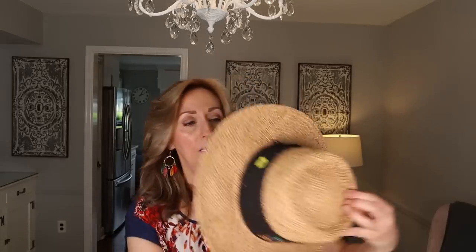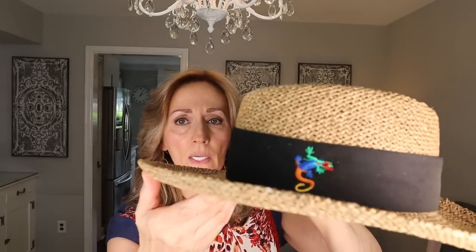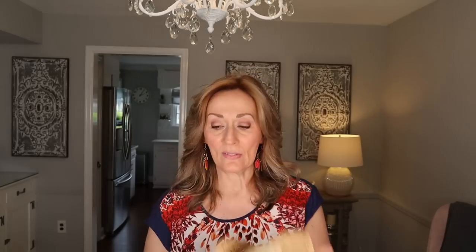So that is hat number two, and I have one more hat. This one is called — it says the word 'Head' three times — fits most, small or medium. There is an emblem — it looks like a lizard on the side, but it looks like the lizard is upside down. I paid 50 cents. I will try that on — see, I don't have a good hat head. But I thought this was good. So those are the three hats that I picked up.